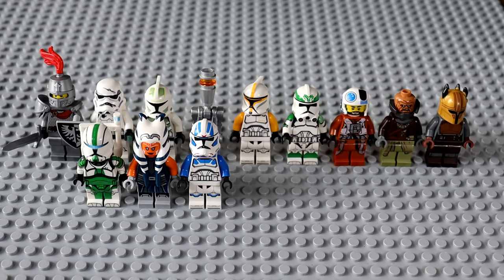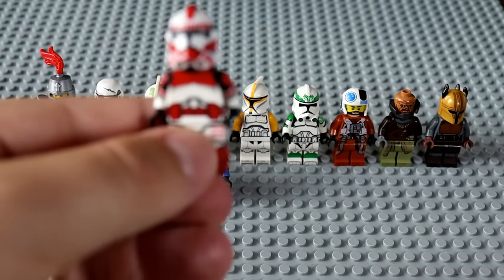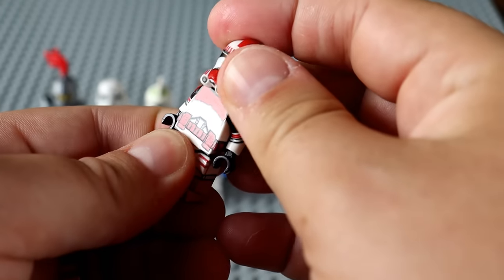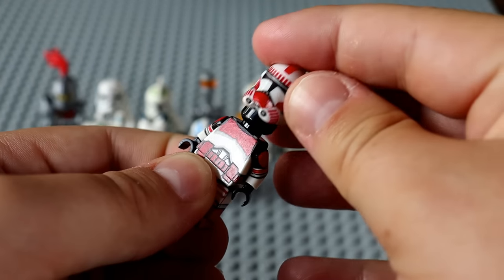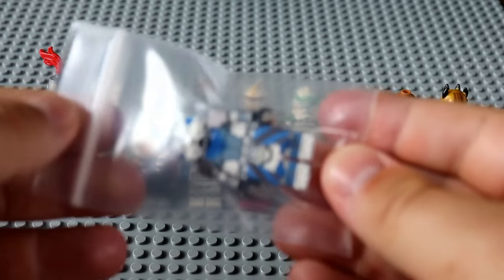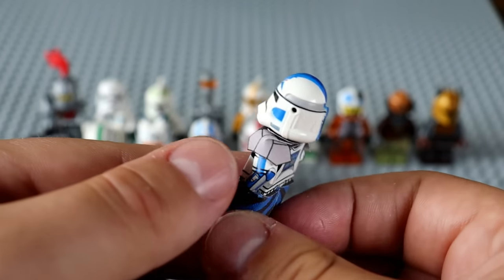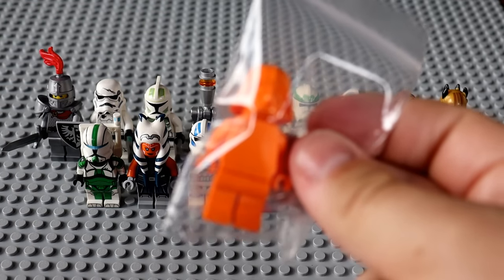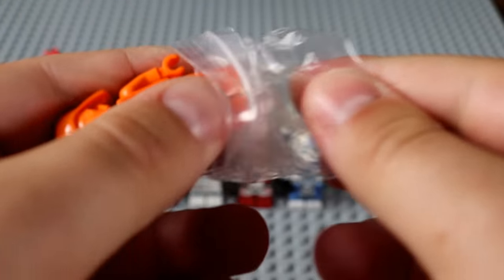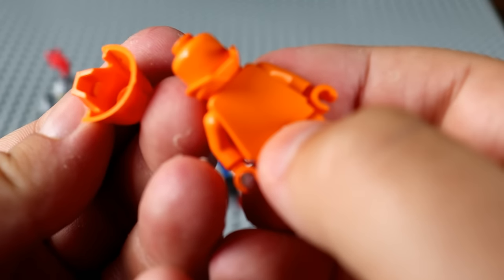Now we've got about 10 more figures to finish off. Starting with another Clone Army Customs fig — a Shock Trooper, and this is a really clean fig. I like this Shock Trooper. Continuing down the Clone Army Customs train, we've got Arc Trooper 5s. Then — this is pretty sick — an all-orange printed Darth Vader. I know some people collect LEGO in all different colors.